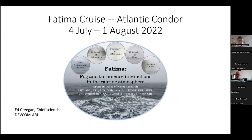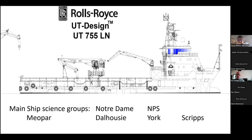The main institution was the University of Notre Dame, sponsored by the Office of Naval Research. My main science groups were Notre Dame and NPS Naval Postgraduate School, Dalhousie, York, and Scripps, with MEOPAR on the side and Atlantic Towing's Atlantic Condor as the vessel. Marine fog is one of the most difficult meteorological phenomena to predict. Even though looking at it annually, the disruption to operations caused by marine fog is on equivalence with that caused by severe weather — it just doesn't make good media, so it's not reported that way.